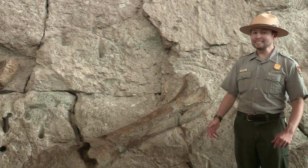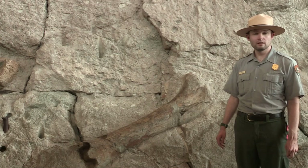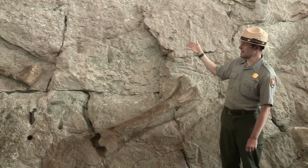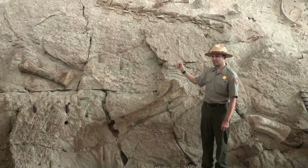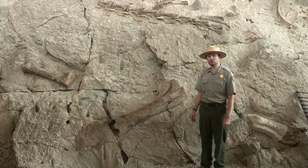Unfortunately, we didn't live during the time of the dinosaurs to know how that happened, but studying the fossils here at Quarry Exhibit Hall at Dinosaur National Monument allows us to see these fascinating creatures and how they were built and how they moved through the world of the Jurassic, 150 million years ago.